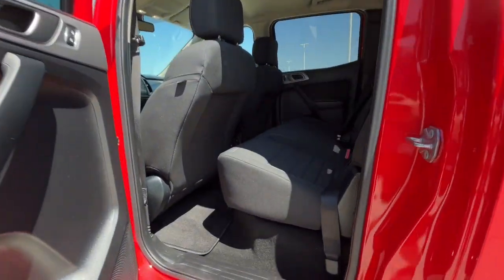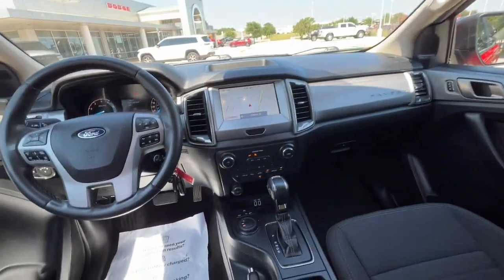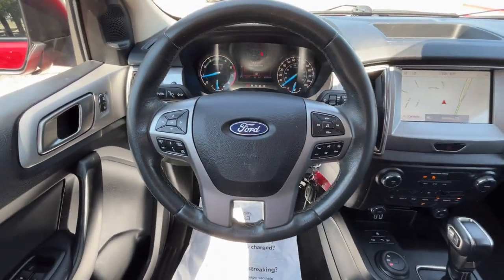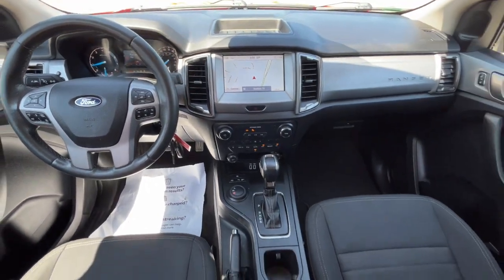Apple CarPlay and/or Android Auto. Pre-collision system. Navigation system. Keyless entry. Adaptive cruise control. Fog lamps. Remote engine start. Backup camera. Satellite radio. Steering wheel audio controls.